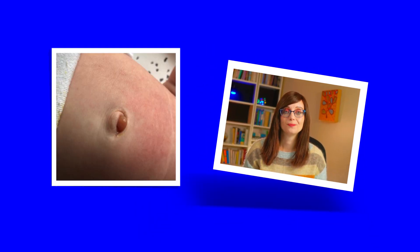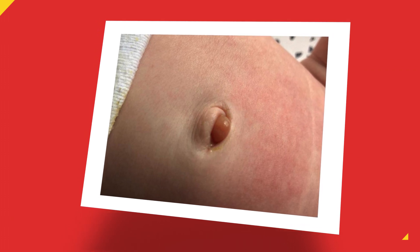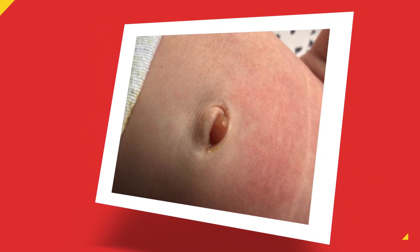The second common cord problem is an umbilical granuloma. It's when the cord falls off but leaves a bit of tissue behind. It's normally less than a centimetre, and it looks pink, raw, and moist — and sometimes it can be a bit wet. It's really common for it to rub against the nappy, which can cause a bit of bleeding.